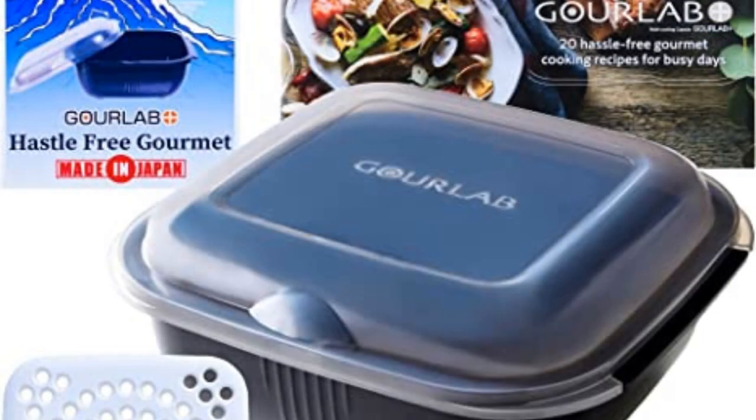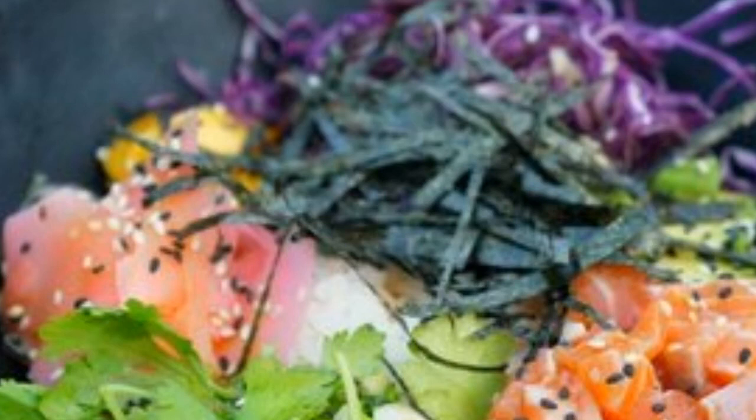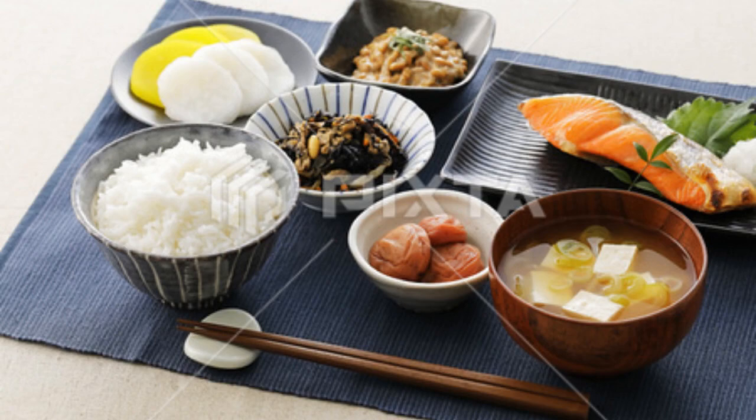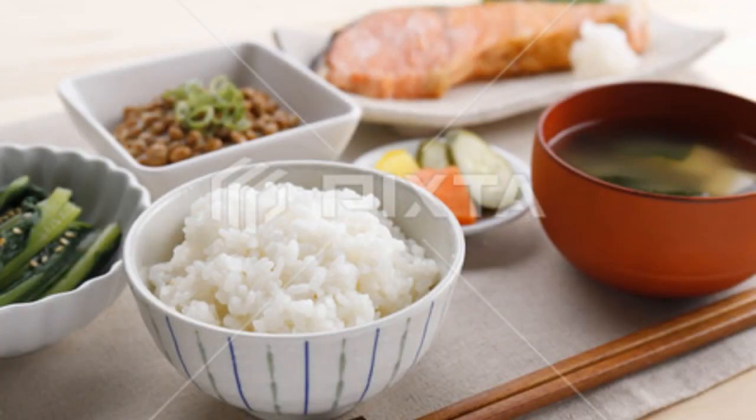Breakfast rice dishes are typically very simple, but they can be quite filling and satisfying. Rice is a great way to start the day because it is light and easy to digest. It is also a good source of energy and provides the body with the essential nutrients it needs to function properly. Rice is a complex carbohydrate, which means that it breaks down slowly and provides a steady stream of energy throughout the day.